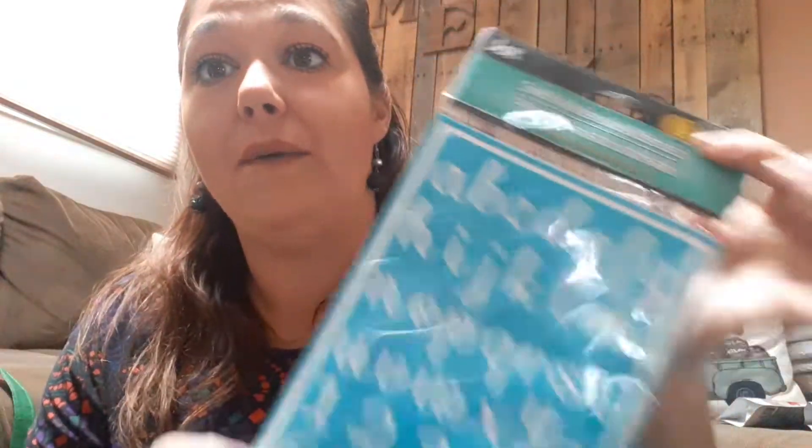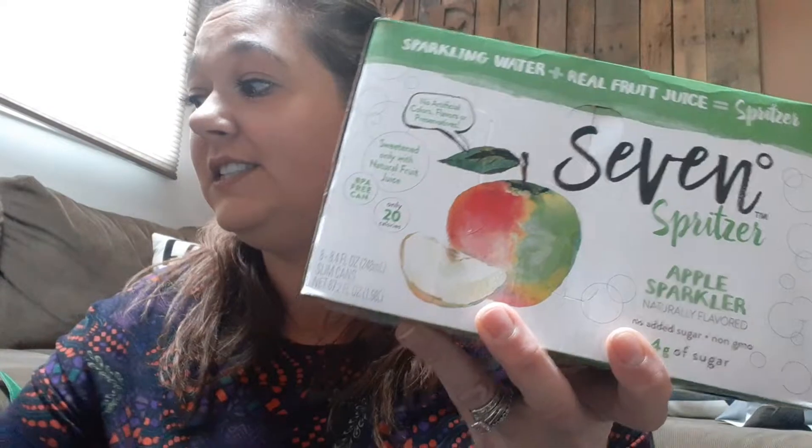I watched someone do a DIY with these stencils — they're great. They're adhesive stencils: you cut the letters out in a box and then you can reuse them over and over again. I was excited to pick this up for DIYs. That is it for my large Dollar Tree haul. My favorite item was the sparklers and the cauliflower pasta. I hope you can make it to your Dollar Trees to find some of these great finds, and I hope everybody has a wonderful day.